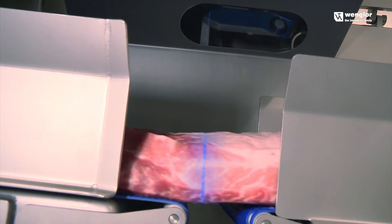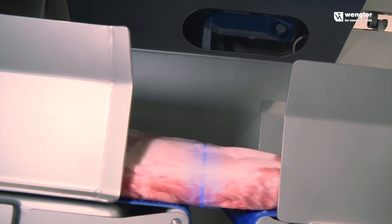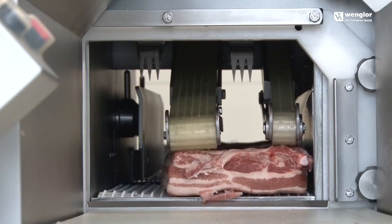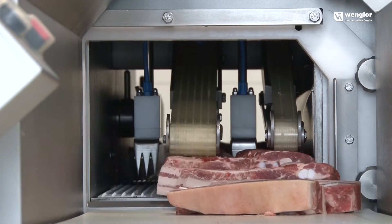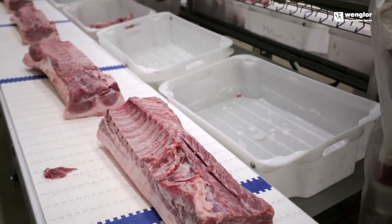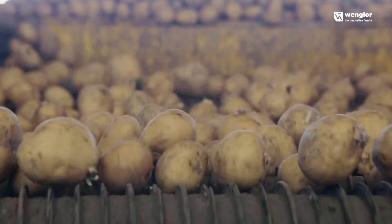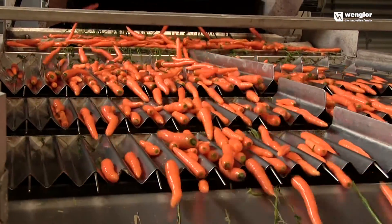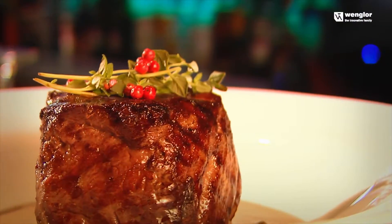How is it possible to slice large quantities of various foods such as meats, fish, cheese, and vegetables such that each piece has the same weight and thickness? Large foodservice companies are confronted with this question, where quick processing of vegetables and meats with the same cooking time must be assured.